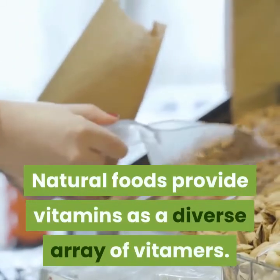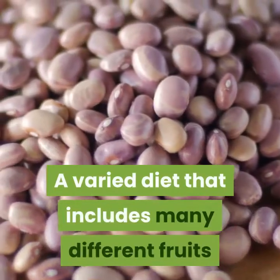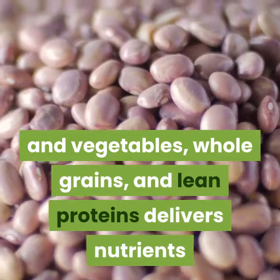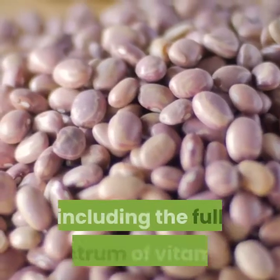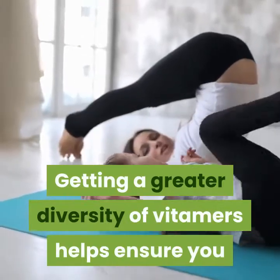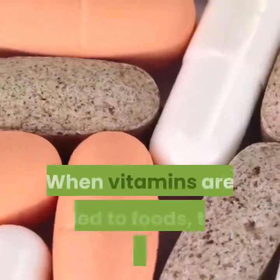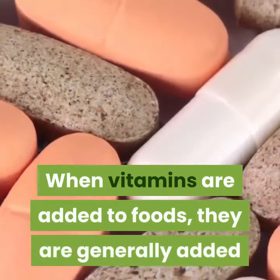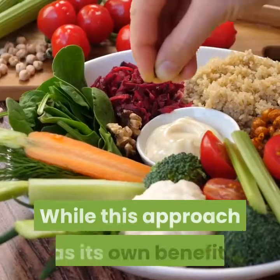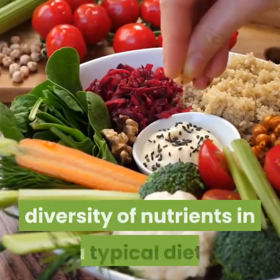Natural foods provide vitamins as a diverse array of vitamers. A varied diet that includes many different fruits and vegetables, whole grains, and lean proteins delivers nutrients in their naturally occurring forms, including the full spectrum of vitamers. Getting a greater diversity of vitamers helps ensure you receive the benefits of the different forms of each vitamin. When vitamins are added to foods, they are generally added as only a single, purified vitamer, which can substantially reduce the diversity of nutrients in a typical diet.